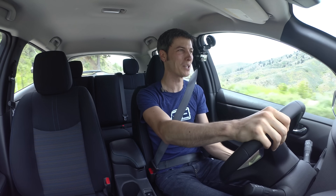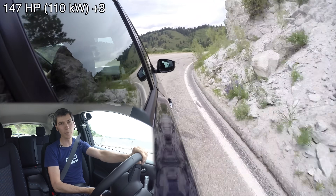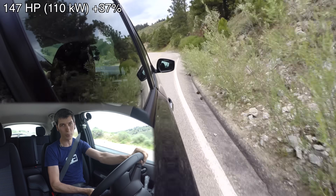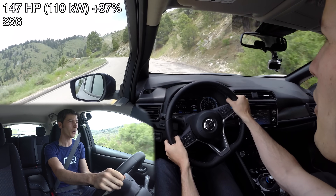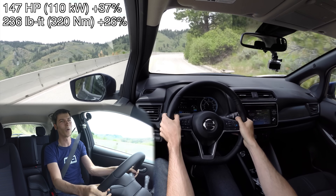So let's go listen to it. When you put your foot down, you don't hear all that much, but it is surprisingly quick. This car produces 147 horsepower, an improvement of 37% over the previous LEAF, and it produces 236 pound-feet of torque, an improvement of 26% over the previous LEAF.